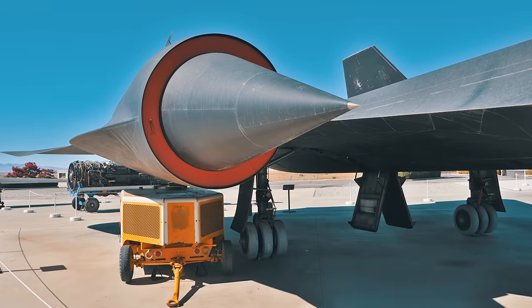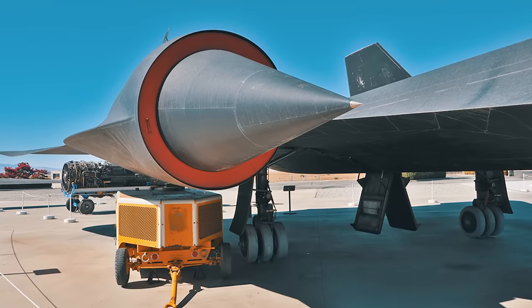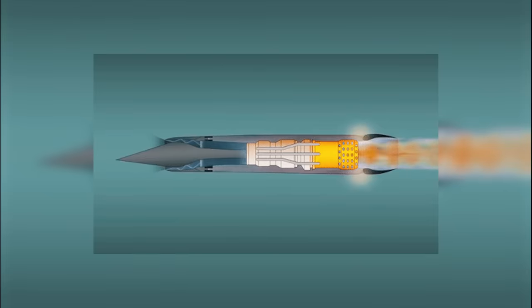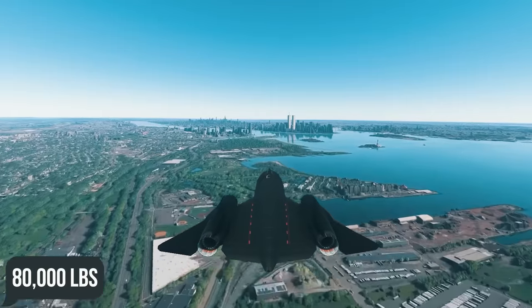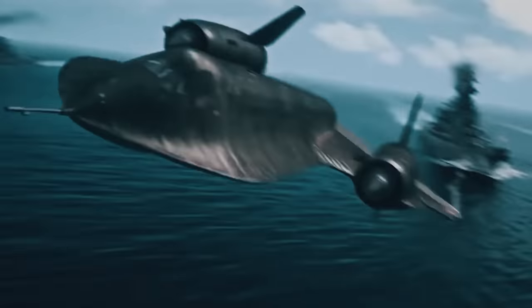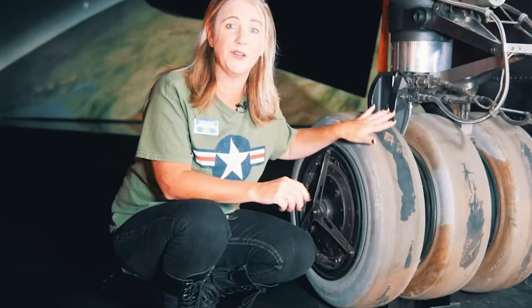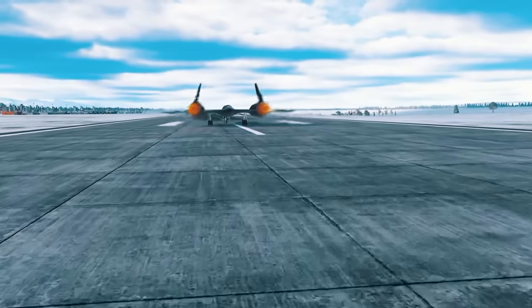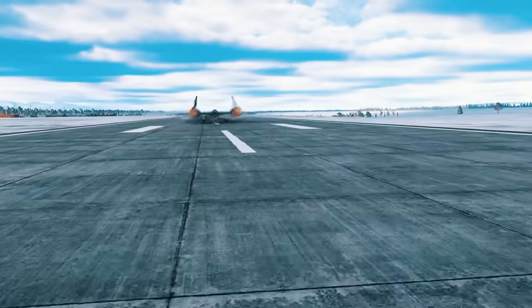To address this, shock cones were placed at the engine intake openings. The shock cones create a shock wave that slows the incoming air so the engine can use it efficiently as it burns through the required 80,000 pounds of fuel for every mission. The fuel was so much that the jet got too heavy to take off despite using special custom tires. So during takeoff, the jet was loaded with only half the required fuel and was loaded with the remaining half in the air before the start of a mission.